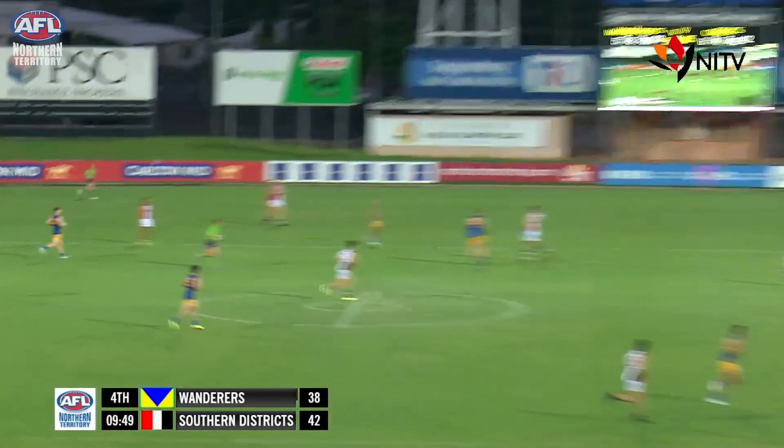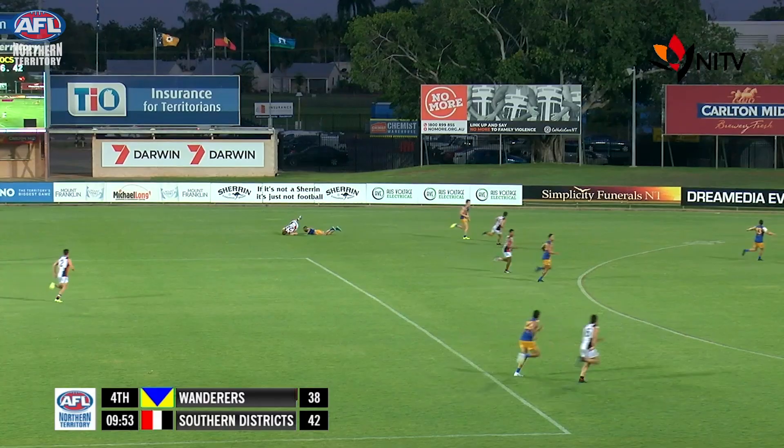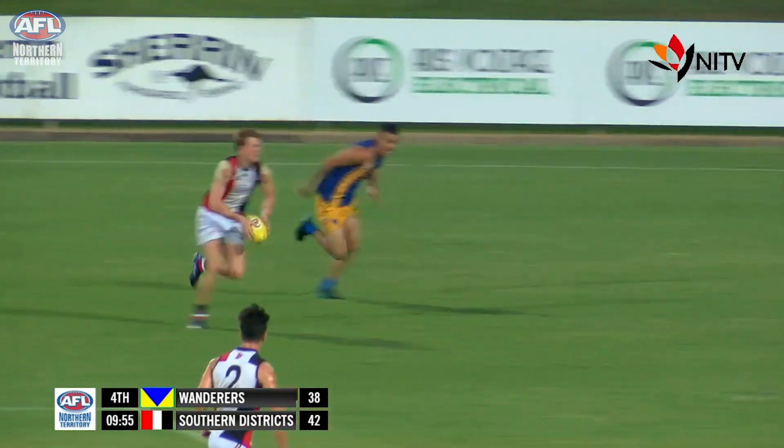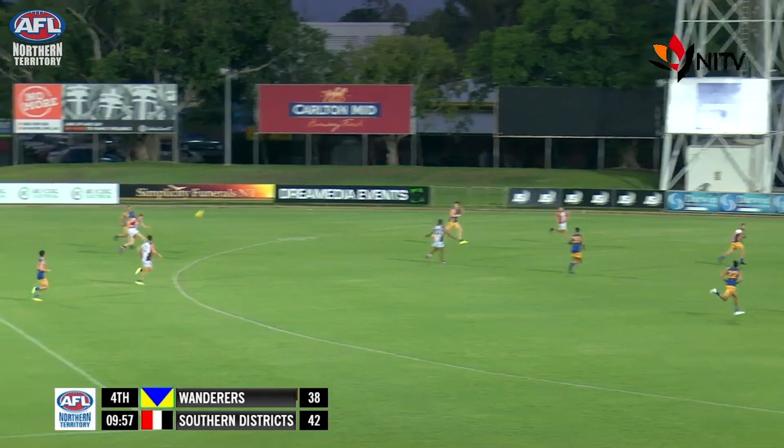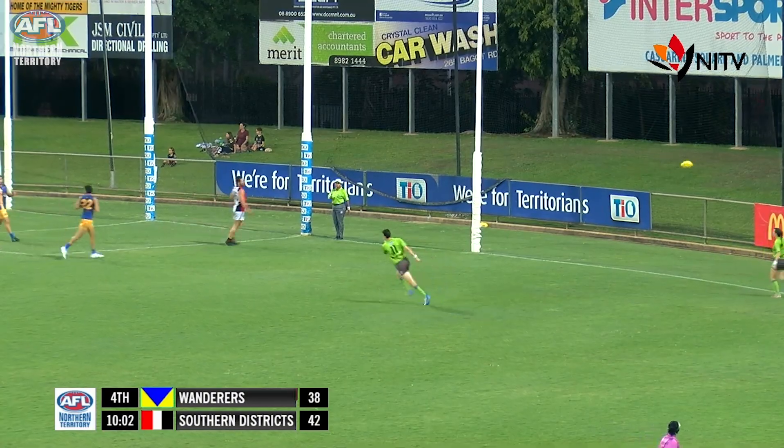He's had some nice touches today. His brothers sit on the sidelines with illness and injury. Bosley in front takes a very strong mark and plays on quickly. He runs to 55.